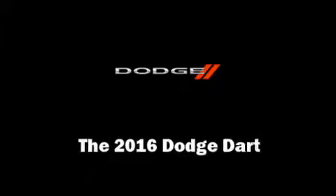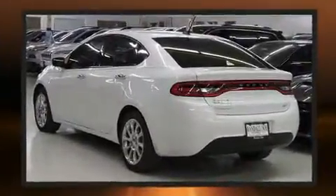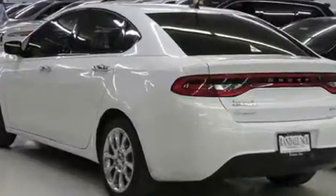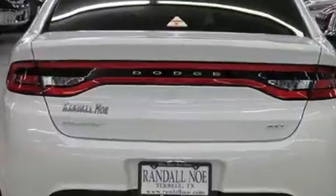Treat yourself to a test drive in the 2016 Dodge Dart. This four-door, five-passenger sedan stands out among competitors in its class. It features a front-wheel drive platform, an automatic transmission, and a two-liter four-cylinder engine.